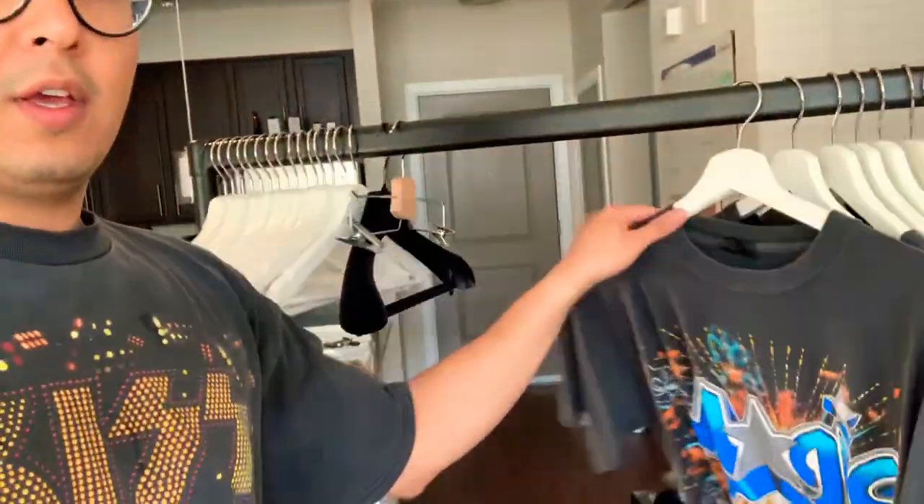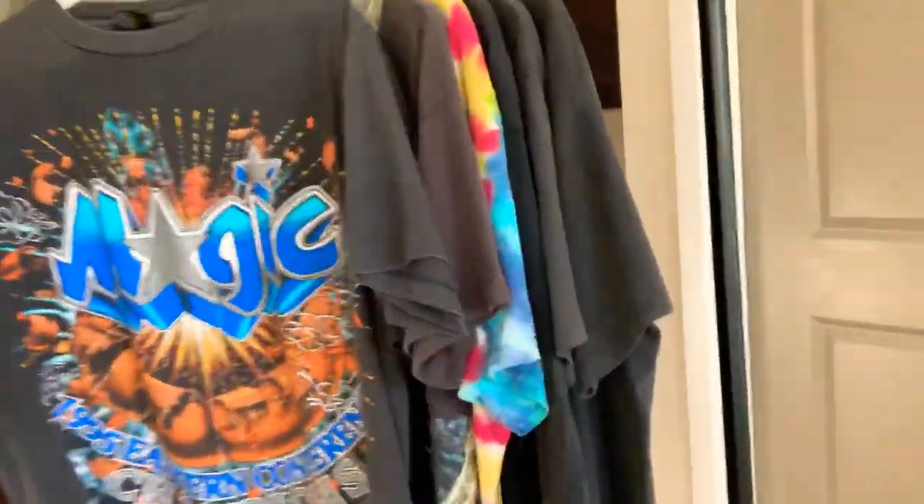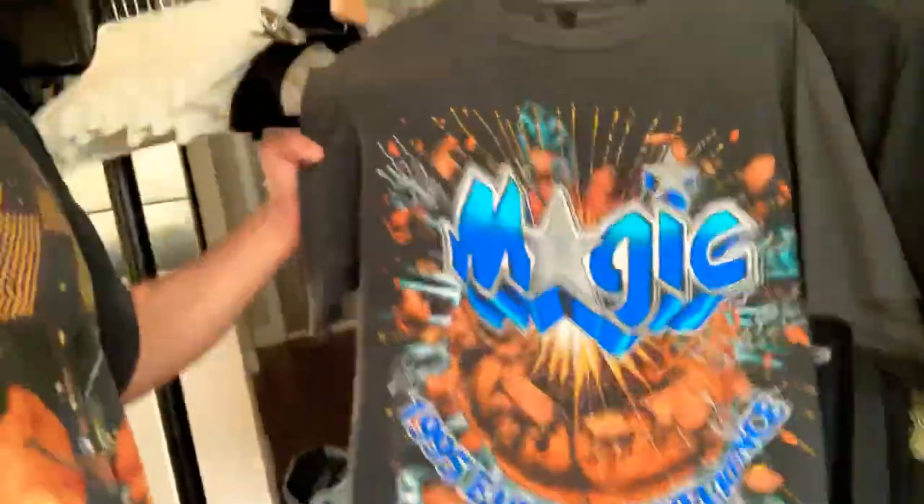I'm gonna start out with this beautiful 1995 Eastern Conference Championship Orlando Magic t-shirt. I've lived in Orlando, Florida for like 15 years now, so naturally I'm gonna be an Orlando Magic fan. I enjoy going to the games a lot, so I had to pick that one up.